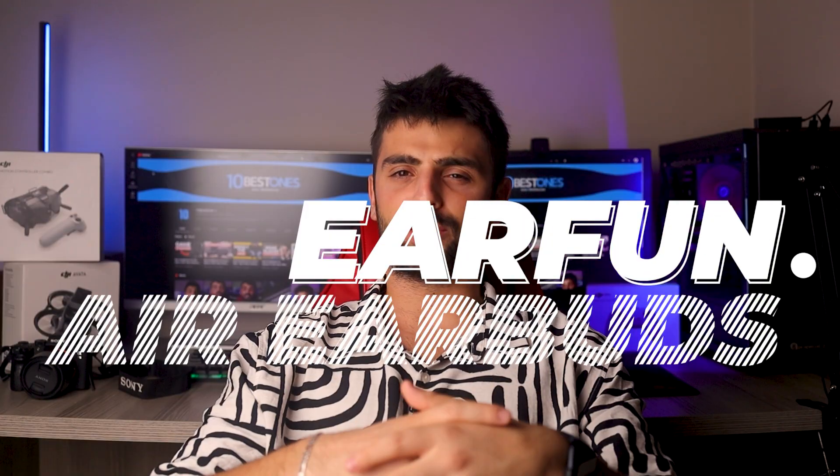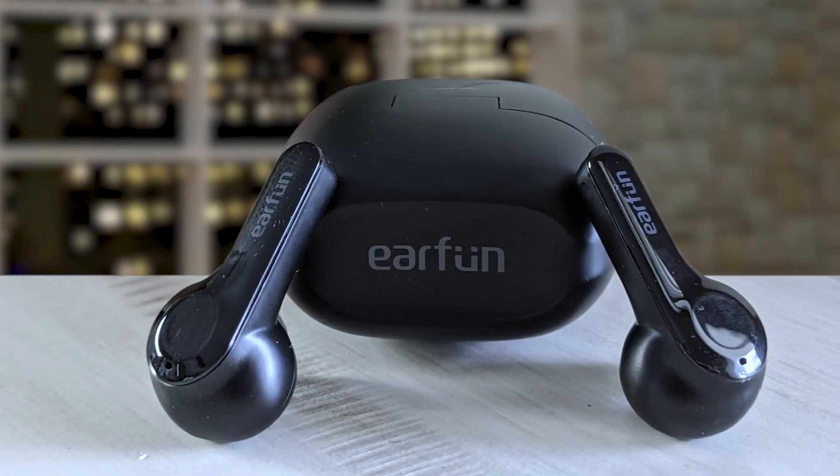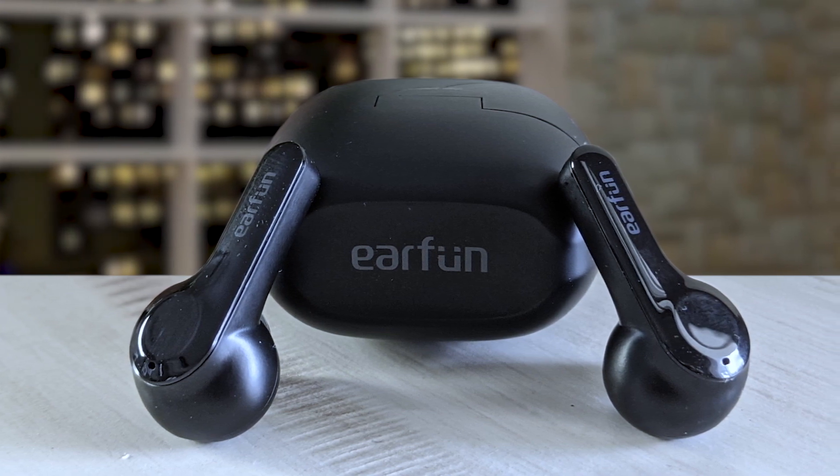Number 5: Earfun Air Earbuds. The Earfun Air True Wireless Earbuds stand out as a remarkable choice for budget-conscious music enthusiasts seeking a high-quality audio experience. These earbuds offer sound quality that rivals high-end options, boasting expansive and deep audio with a balanced mix of treble and bass.